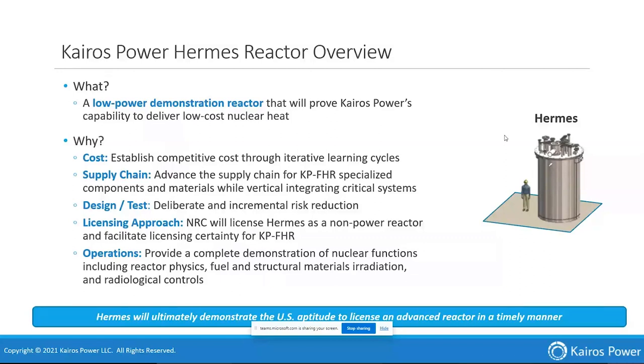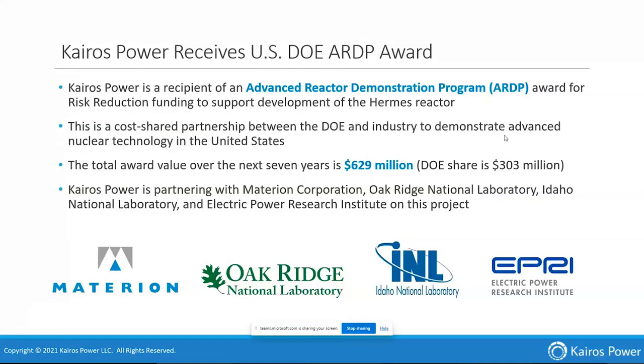Remote maintenance is also key for the nuclear unit. We've partnered with Materion, Oak Ridge National Lab, Idaho National Lab, and EPRI in the ARDP submission, which was awarded in December. Over the next roughly seven years, we'll commit a cost share pretty much equivalent to the DOE share of $303 million. It's all underway right now as we finalize contracting, while continuing to work on Hermes and all technology progressions — this hasn't slowed us down at all.